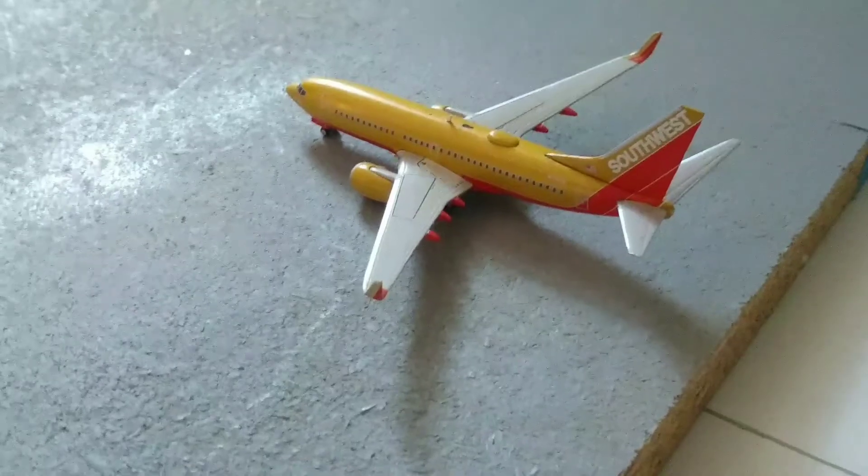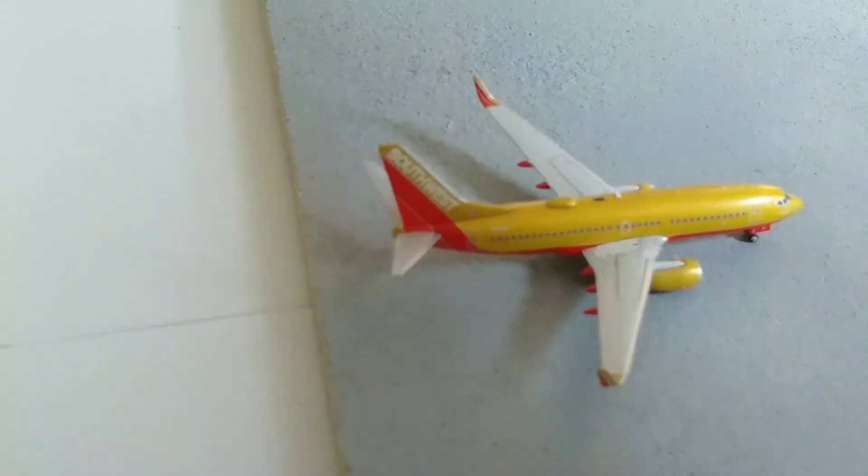Here we have a Southwest 737-700. He's just about to pull into the gate, arriving from Chicago Midway International Airport.